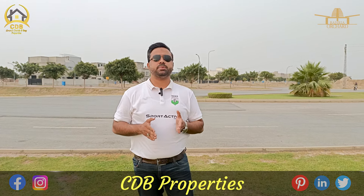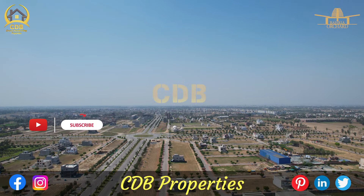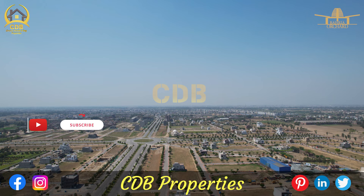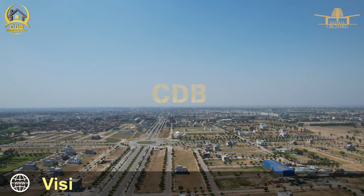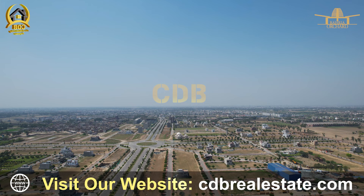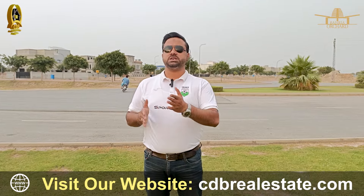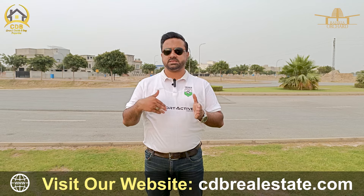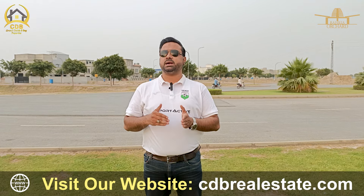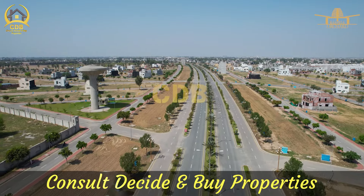Now I will talk about plots here. There are 5 marla plots, 10 marla plots, and 1 canal plots. In Bahria Orchard Phase 4, there are 6 blocks: G1, G2, G3, G4, G5, and G6. If I talk about construction, you will see some development in G1 and G2. Plots are also available. Since there is a commercial hub, the prices in G5 and G6 are a little bit higher.